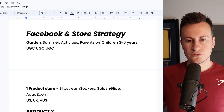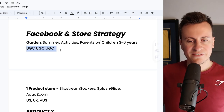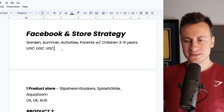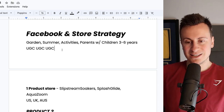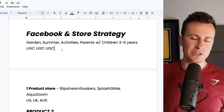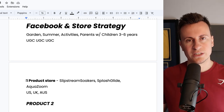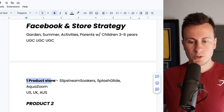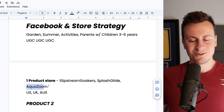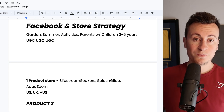For Facebook and store strategy: target parents with children aged three to six years using summer and garden related interests. Definitely go UGC — an image ad won't sell this. You need a real parent holding a phone in selfie mode showing how much kids love it and talking about the benefits, like allowing her to get on with her day. Some store names: Slipstream, Soakers, Splash Glide, and Aqua Zoom. For countries, target US, UK, and Australia — the countries that are warm right now.